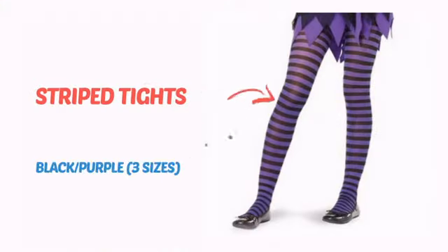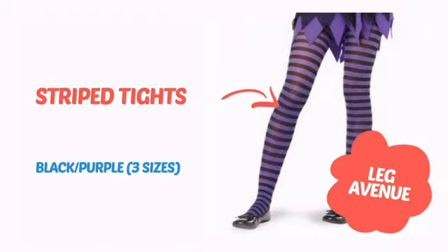It's time to accessorize your look with these cool costuming ideas from Leg Avenue. Check it out!